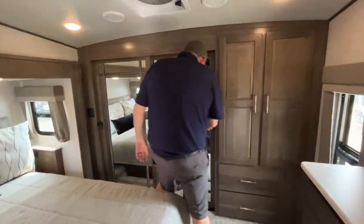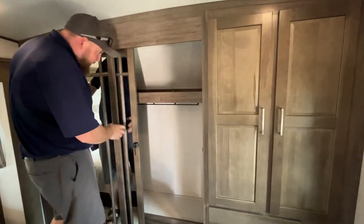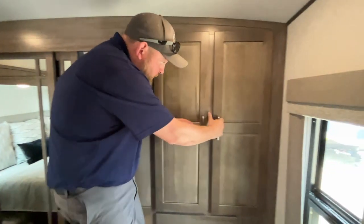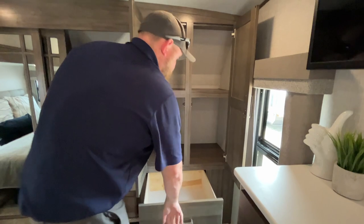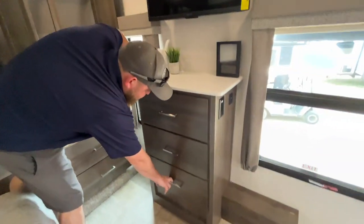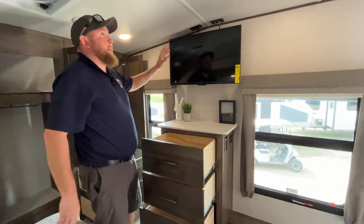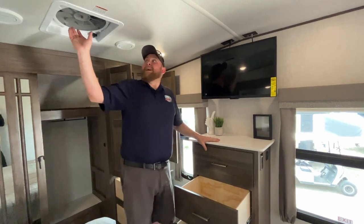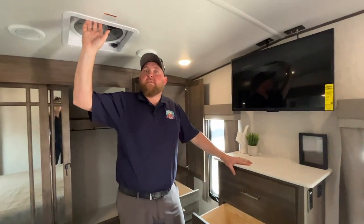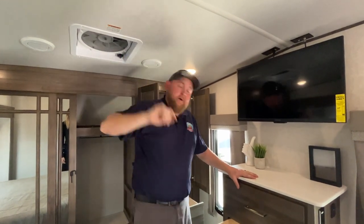There's a full closet across the front with sliding doors on both sides, plus more storage and drawers. You get more drawers on the dresser at the end of the bed, and there's a wall-mounted TV that we ordered on this one. There's also another power vent fan built into the bedroom — it opens and closes with buttons right on it.